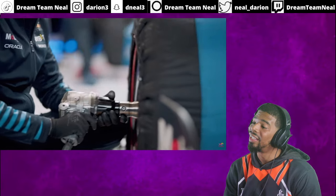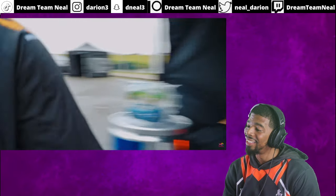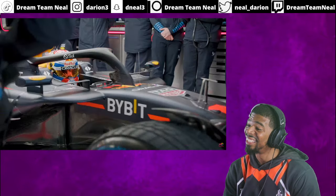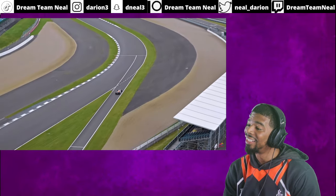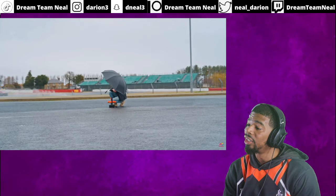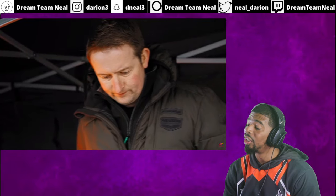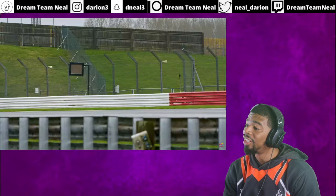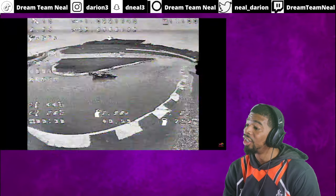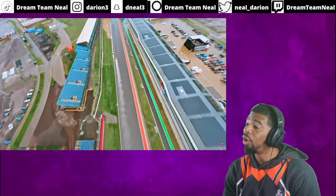Here we go — this is the only lap we have with the RB20. Ready. Recording. Let's go up. Ready for the most insane lap. This will be our full lap — I'm on him. Oh my god!